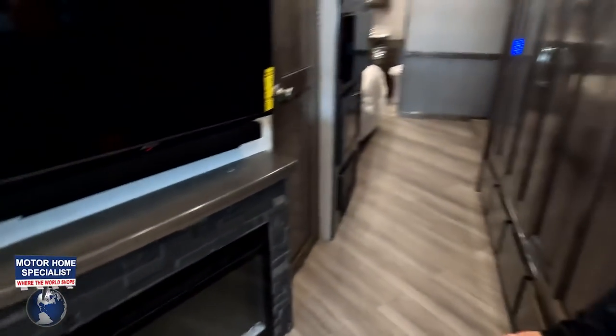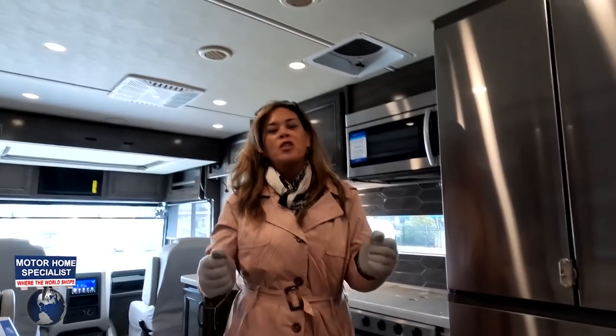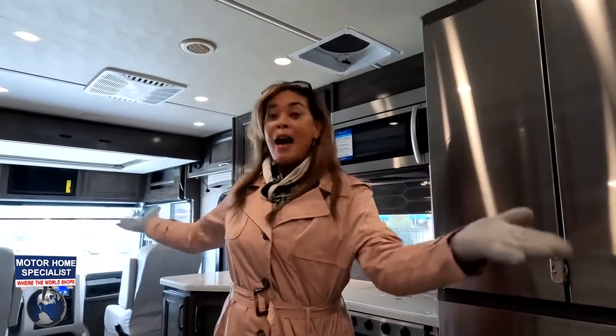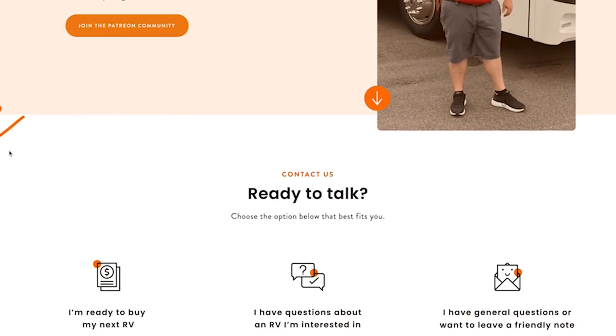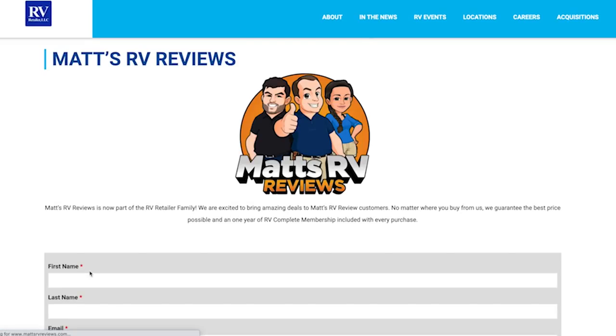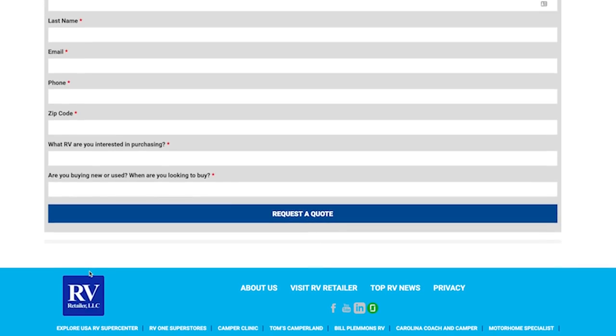We've got some cabinets up here, a nice TV with a sound bar, and a fireplace underneath that actually produces heat from electricity. They have now partnered with RVR, so they can accommodate almost all states with a dealership near you. Go to their website, click on the first tab, fill it out, and they'll find the nearest dealership that has this unit.